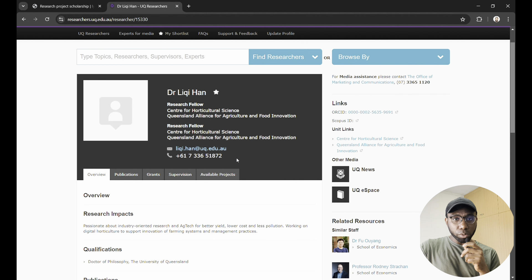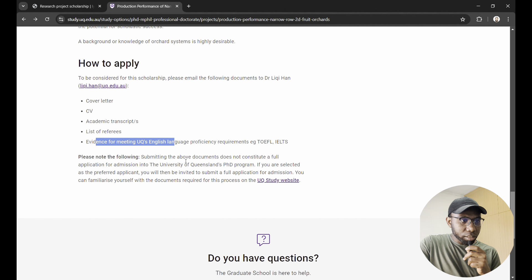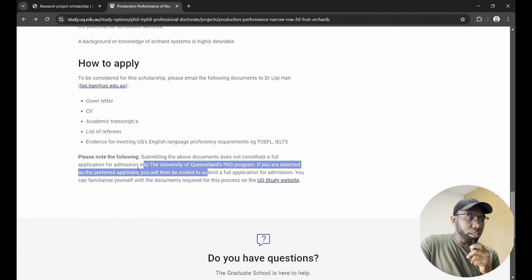You can find the supervisor's email and phone number on the profile page, but I advise against calling — professionally it's better to contact someone you don't know by email first. Just send an email. For this project the application also requires a cover letter, CV, transcripts, and a list of referees — someone who can vouch that you are hardworking, credible, and experienced. The same disclaimer applies: get the scholarship first, then apply to UQ.